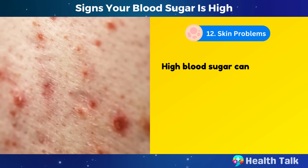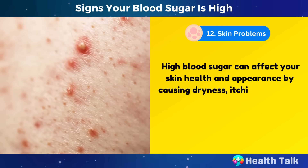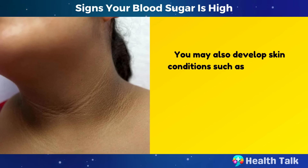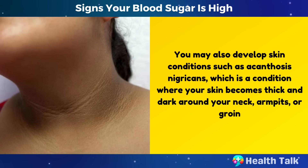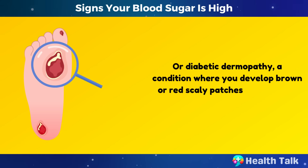Number 12: Skin problems. High blood sugar can affect your skin health and appearance by causing dryness, itchiness, rashes, or discoloration. You may also develop skin conditions such as acanthosis nigricans, which is a condition where your skin becomes thick and dark around your neck, armpits, or groin, or diabetic dermopathy, a condition where you develop brown or red scaly patches on your legs or arms.